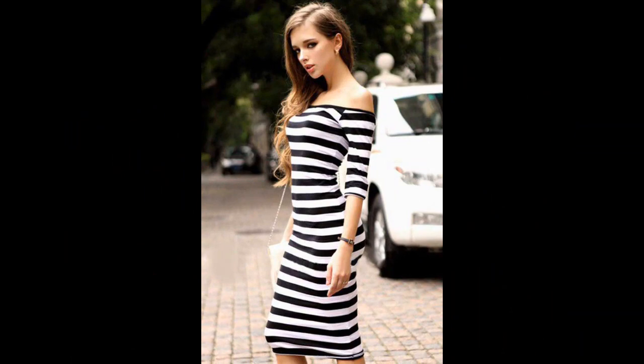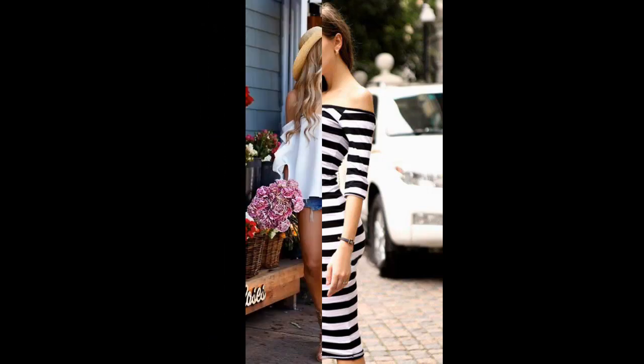An off-shoulder striped midi dress is great because you can wear it alone or with some leggings underneath. It's also really cute with a big floppy hat.